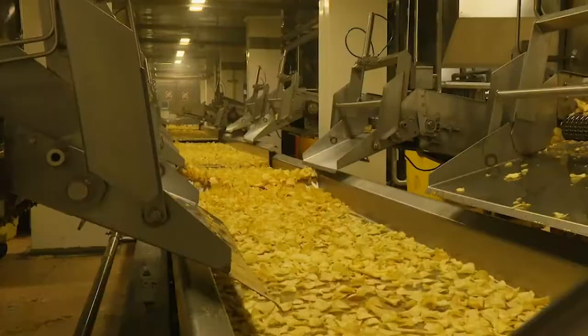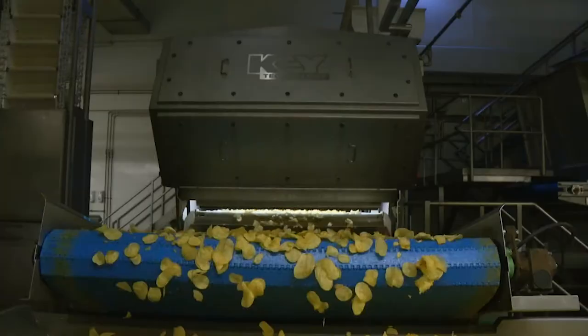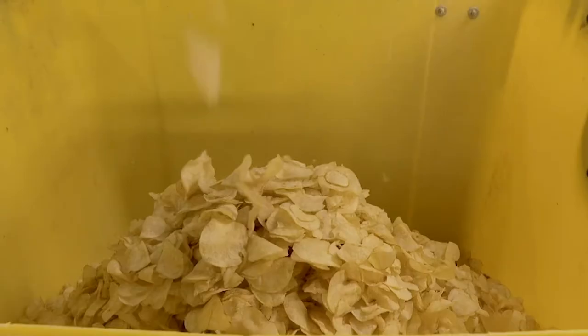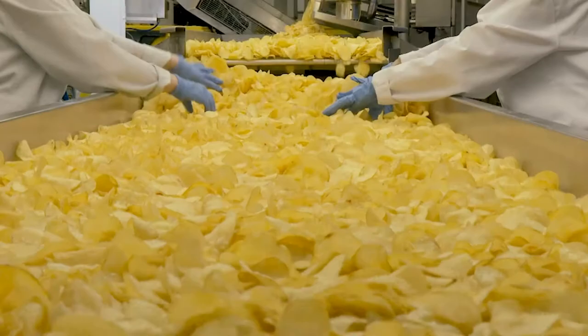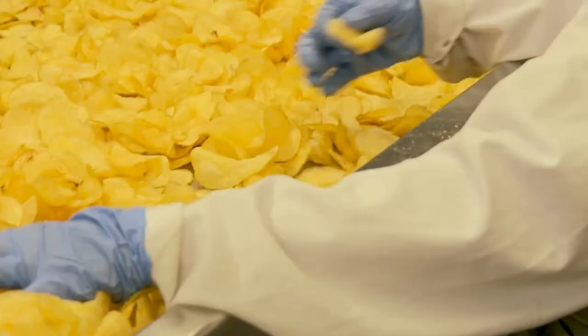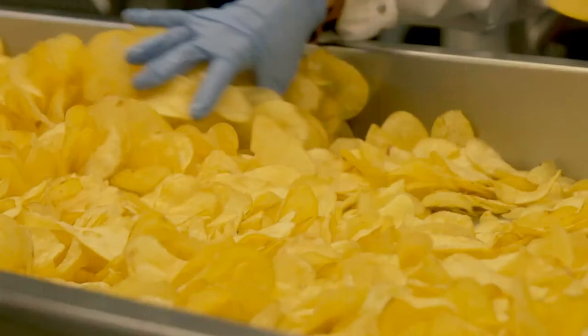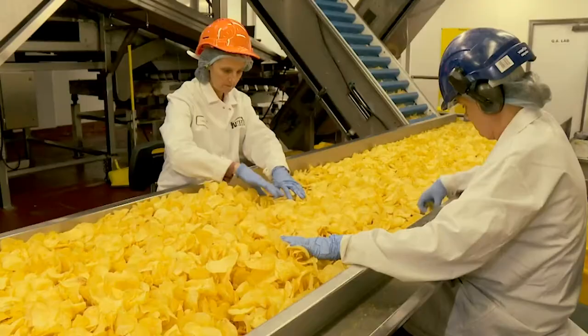Millions of crisps then face the ultimate in dud detection. This machine takes pictures of each and every one at the speed of light, rejecting any remaining greenies. So the chances of getting a green crisp in one of these bags is pretty negligible. Obviously less than negligible. And even if you do spot a green crisp, remember you'd have to eat dozens and dozens to get a dodgy tummy.